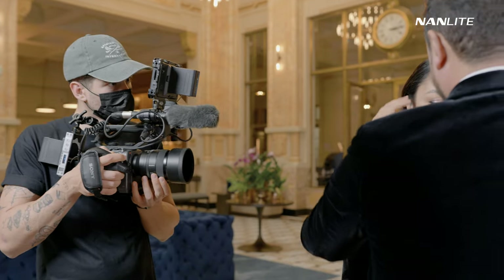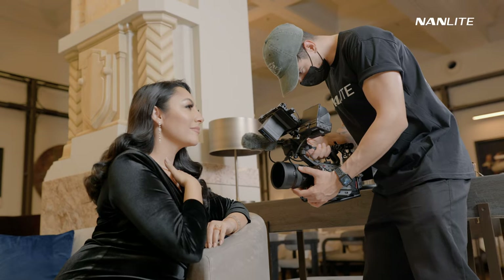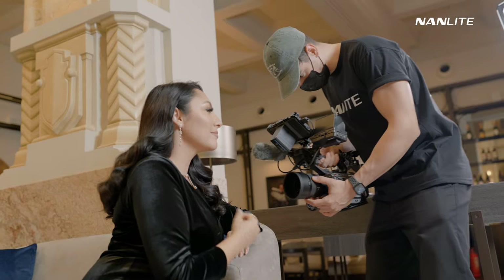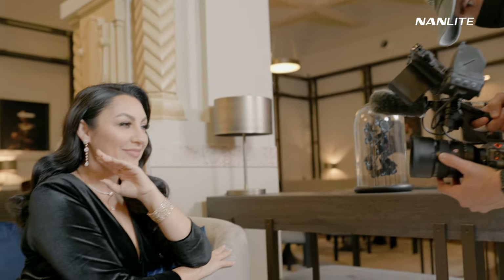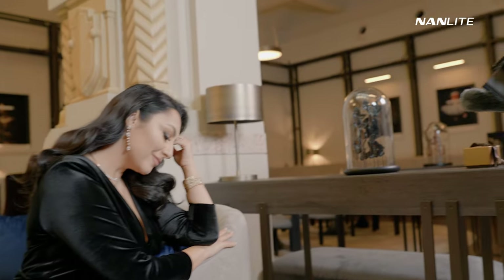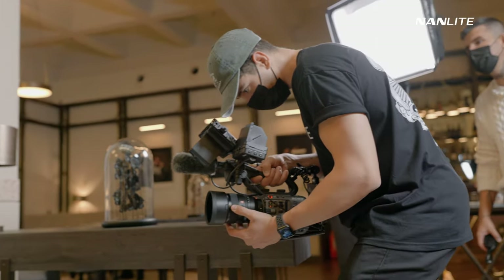With all this being said, I hope you enjoyed this behind the scenes. If you did, make sure to subscribe so I can make more videos like this and you can potentially learn something from my experiences. Until next time, make sure to have some fun, go out, create some epic content, and let's hang out on Instagram as well. Cheers!